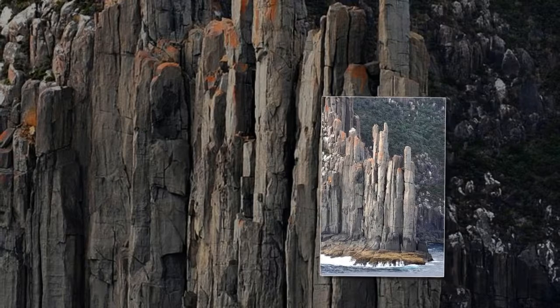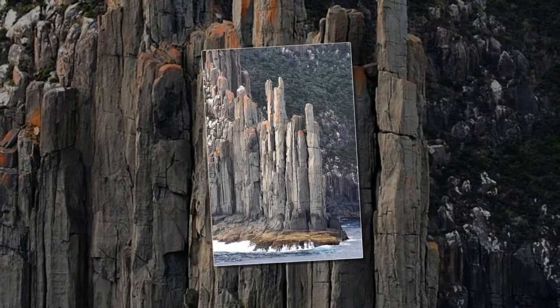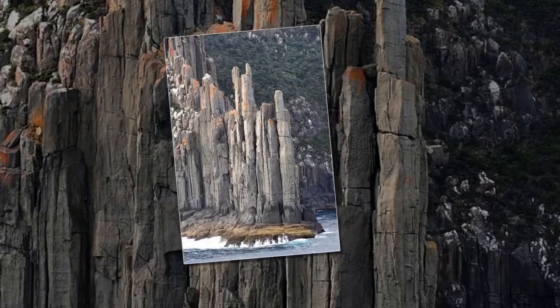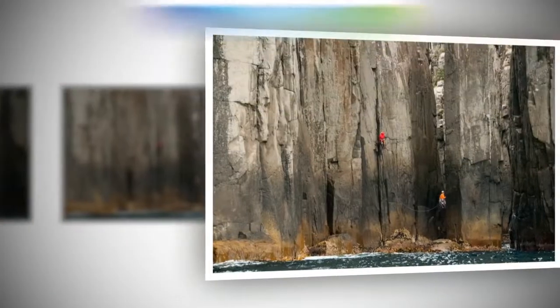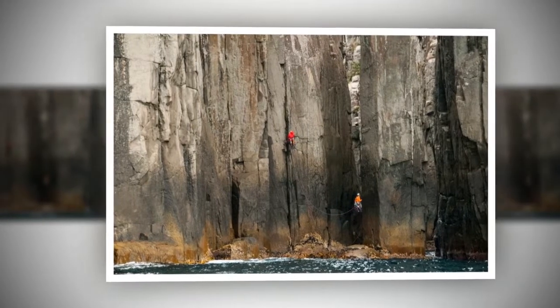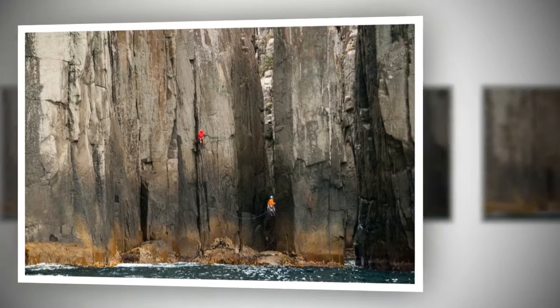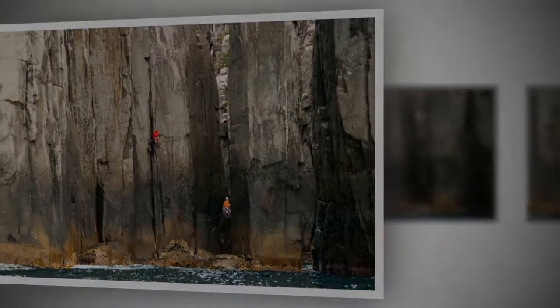Columnar rocks such as these are not uncommon — there are hundreds of known localities throughout the world where you can find them. Some of these locations are very well known, such as the Giant's Causeway in Ireland, the Devil's Tower in Wyoming, Los Organos in Spain, and Fingal's Cave in Scotland.